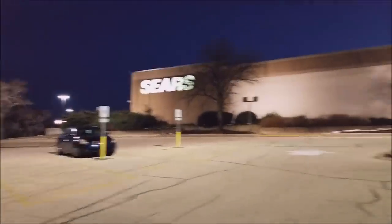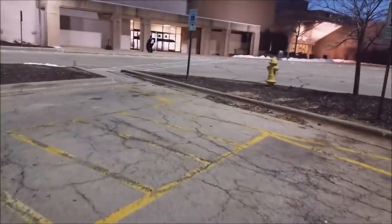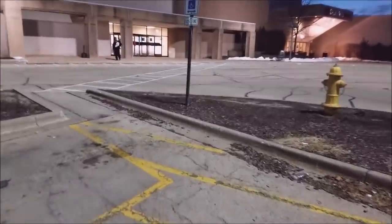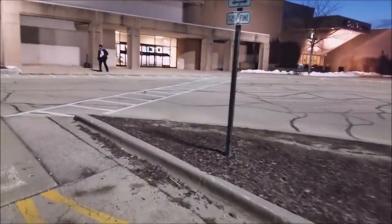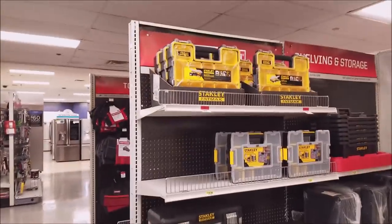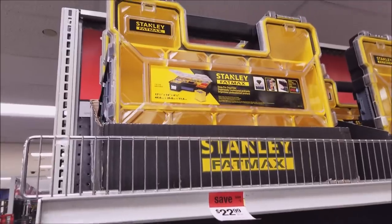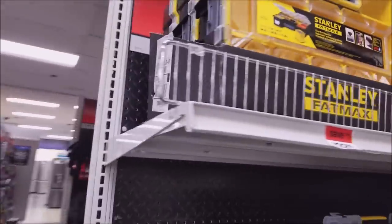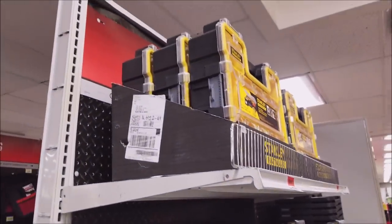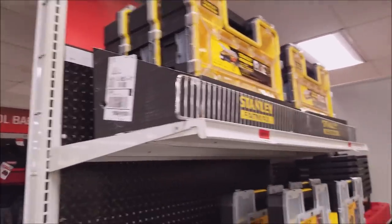Stop number two, ladies and gentlemen. I've got a pickup of an online purchase I made, and I have about $30 in points that expire in a day or two, so we need to use them up. Look at that — the Stanley Fat Max, $22.99, but that looks identical to the DeWalt one I bought. So I don't know who copied who, but Stanley owns DeWalt.